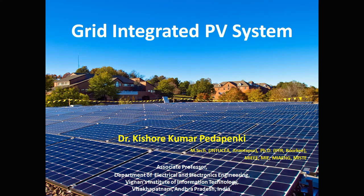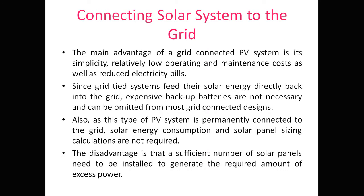In this video, grid-integrated PV systems will be discussed — specifically how the PV system is connected to the grid. The main advantages of a grid-connected PV system are its simplicity, relatively low operating and maintenance costs, as well as reducing electricity bills. The main idea of going solar is to reduce the electricity bill, and connecting the PV system directly to the grid keeps operation simple.